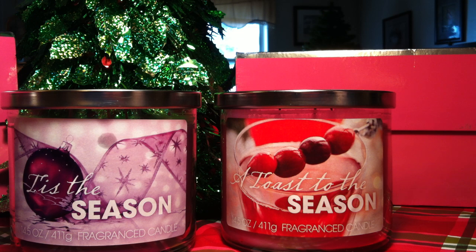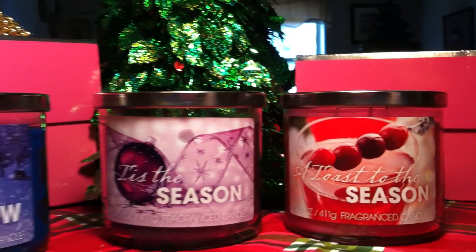These candles were $4.97 — so pretty much five bucks a candle. You really can't go wrong.